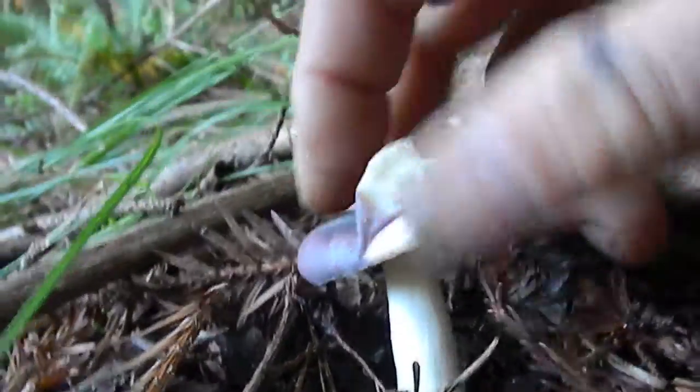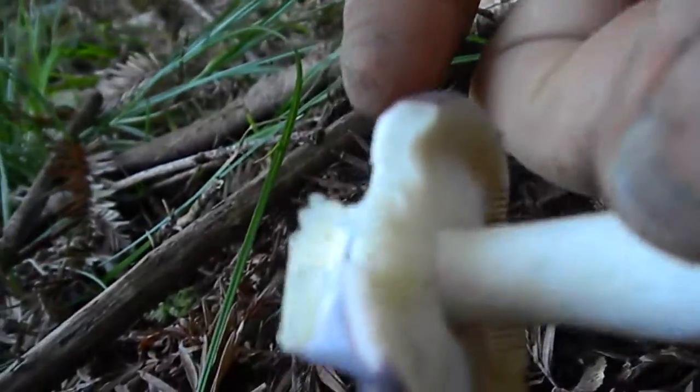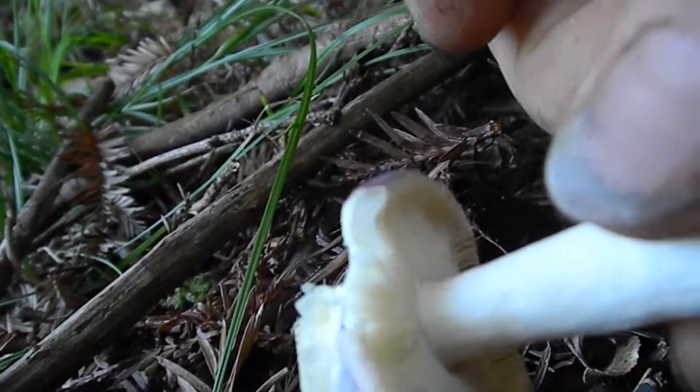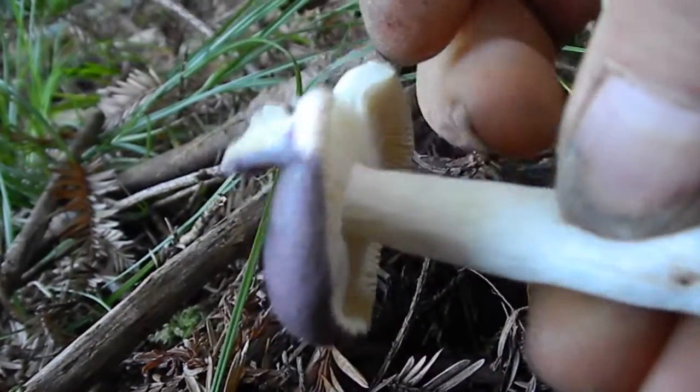And so it came right up — got separated. The gills are separate from the stem. The stem is hollow — or no, it's not hollow, it's just really soft.